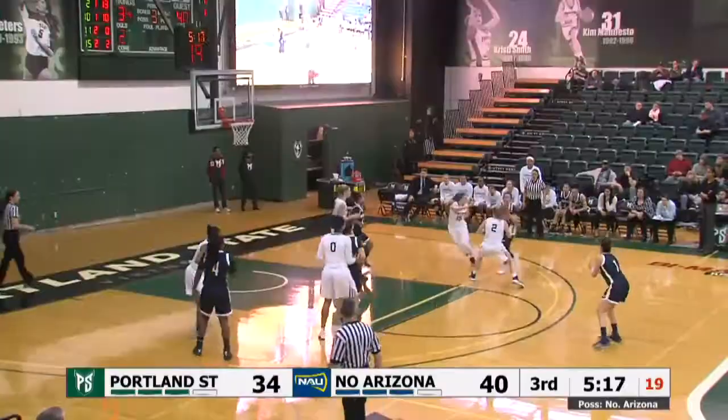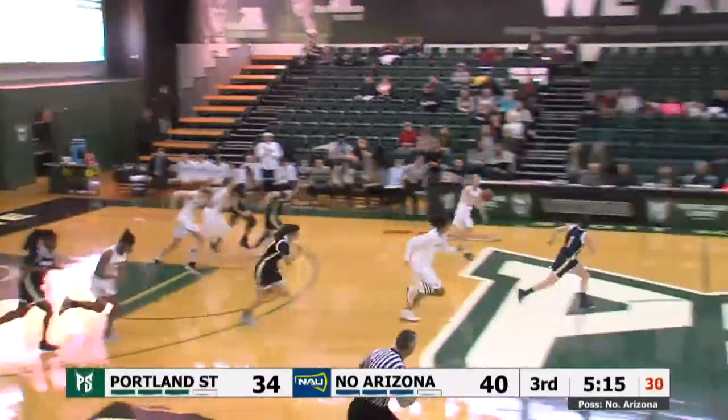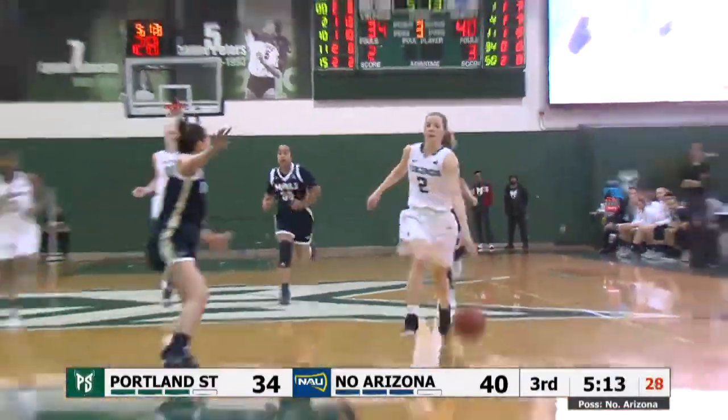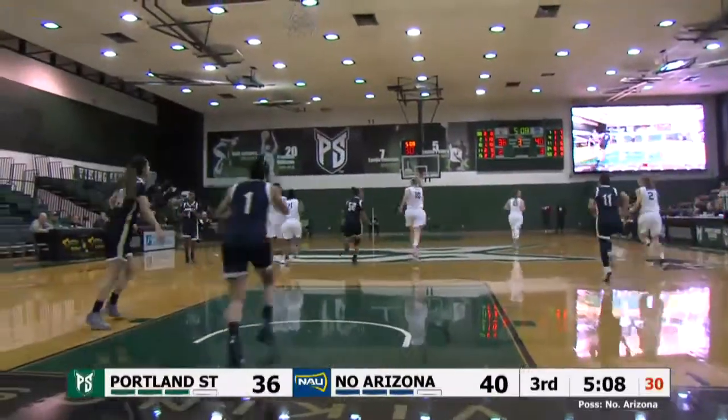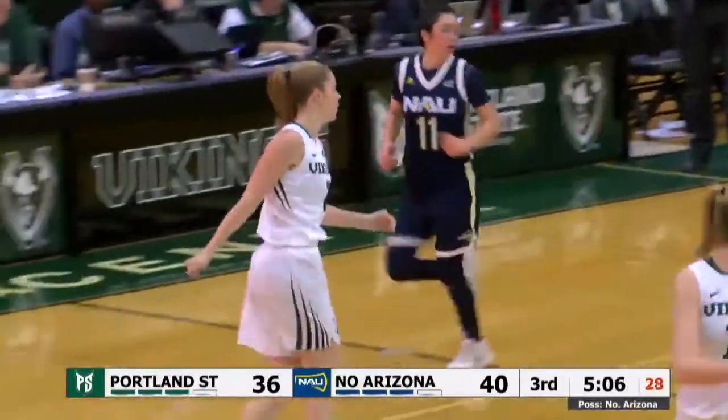And she is fouled again. Big cross-court pass, stepping up — nice steal. Racing back the other way is Riley, two on one. She'll go to the basket herself and scoot it off the window and in. Riley's got 15 — she scored the last 10 Vikings points.